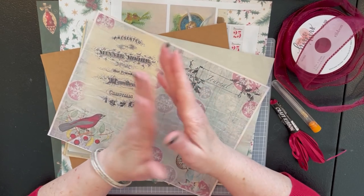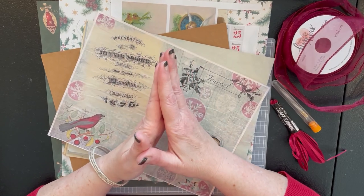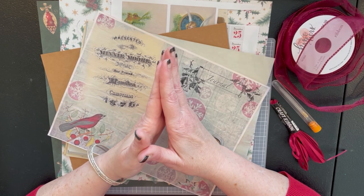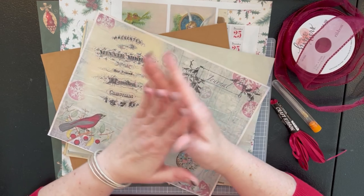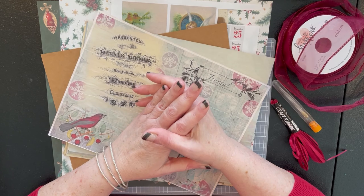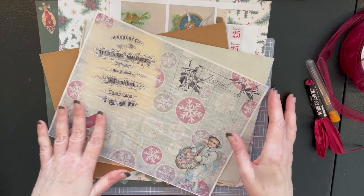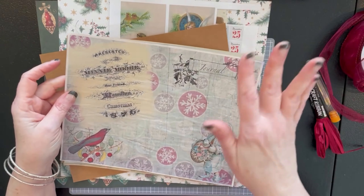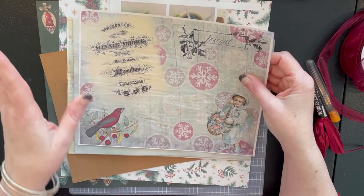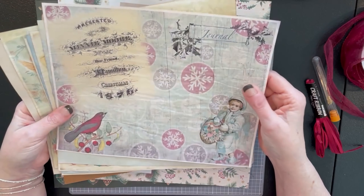I'm going to call it more of a memory journal — it could be a junk journal, but I don't know how much junk you put in a Christmas journal. Something to just write down memories in, maybe throw a few photos in and glue them in. What I'm going to be using is some of my digital images that I just created for this project — there are six of them.